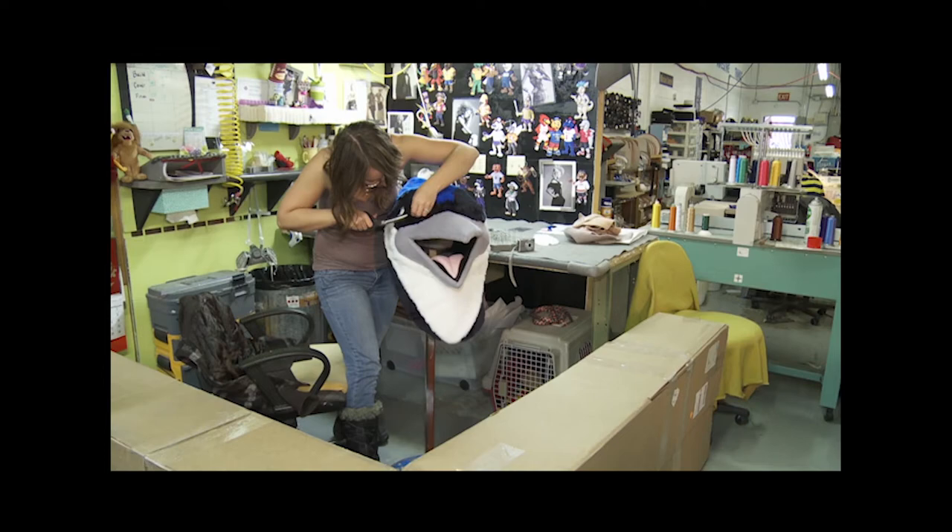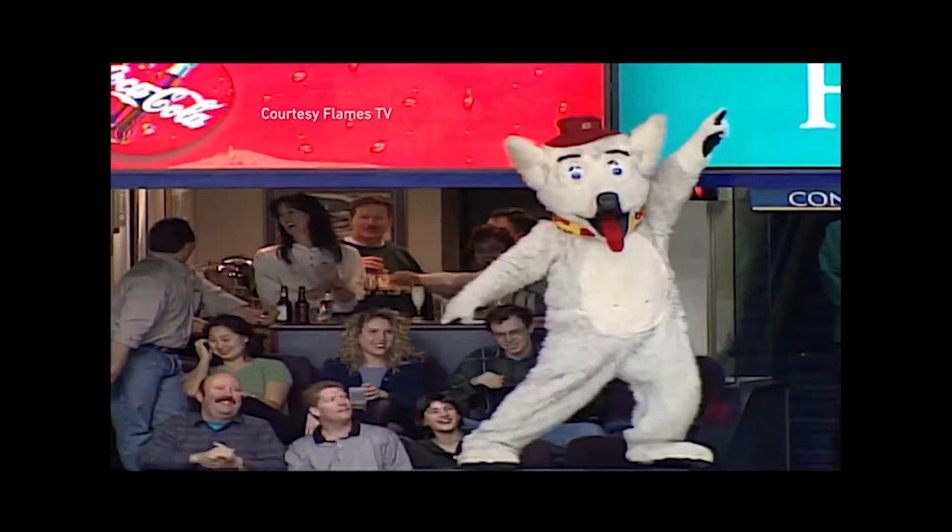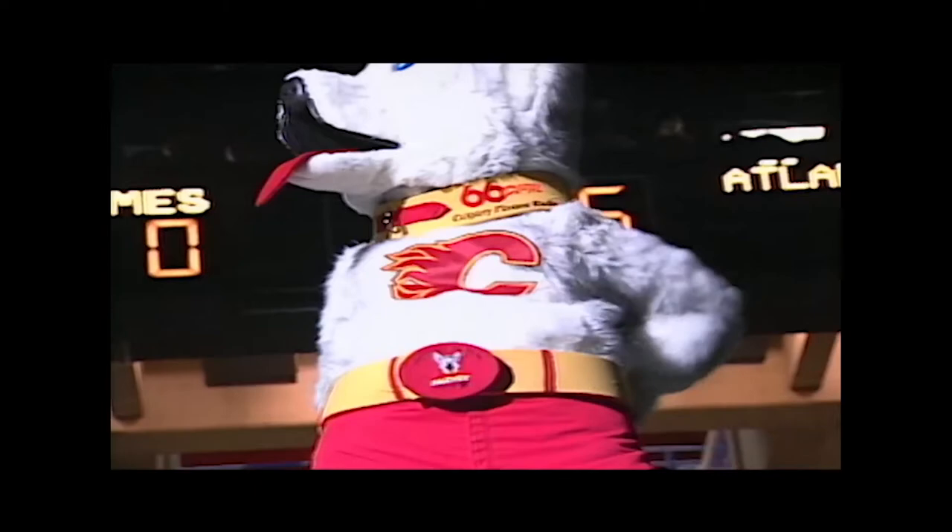Yeah, I'm top dog at mascots.com. I was born in the year of the dog and I'm also a Gemini, so I'm sure there's lots in there that goes along with the theme. That theme and Street Characters itself originated with this dog — Harvey the Hound, beloved mascot of the NHL's Calgary Flames.